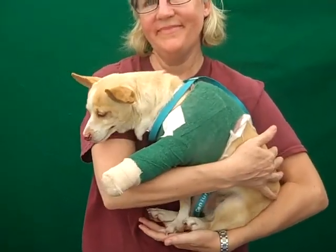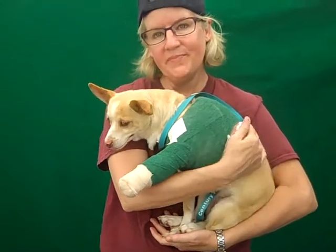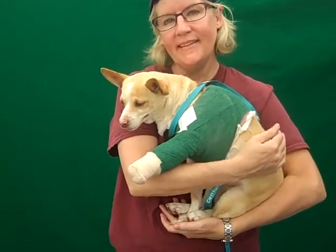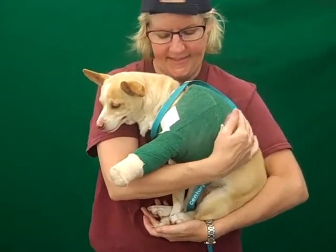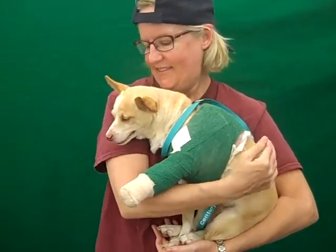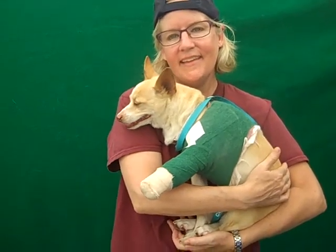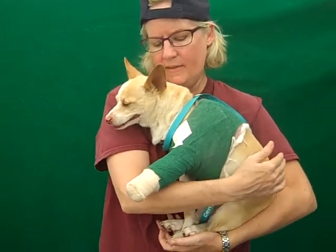This little lovey is Camille and her ID number at the Baldwin Park Shelter is A4024490. She is a little altered female Chihuahua Jack Russell mix, or some other kind of terrier thrown in there. She's a beautiful cream and white color, about eight years old. She came in as a stray on August 2nd and she weighs about 12 pounds.